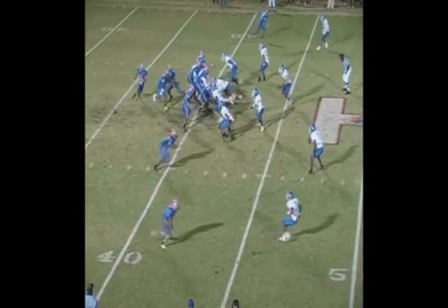On this play, he'll put his helmet right on the football and knock it out. Watch this. Boom! Nice play.